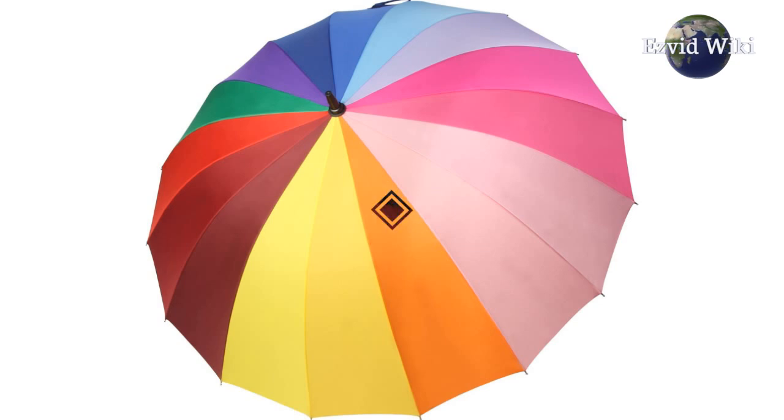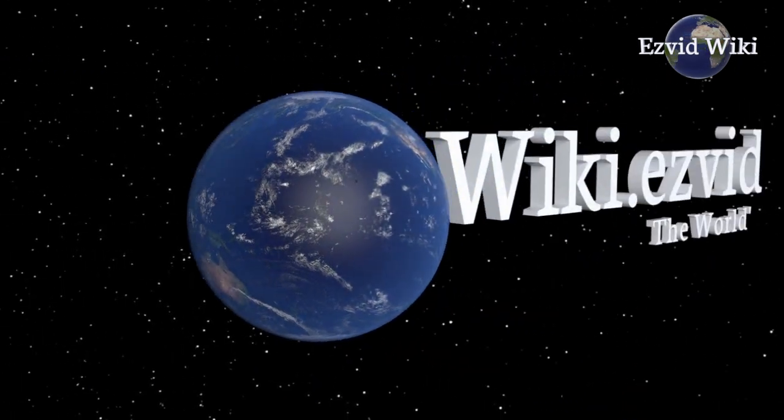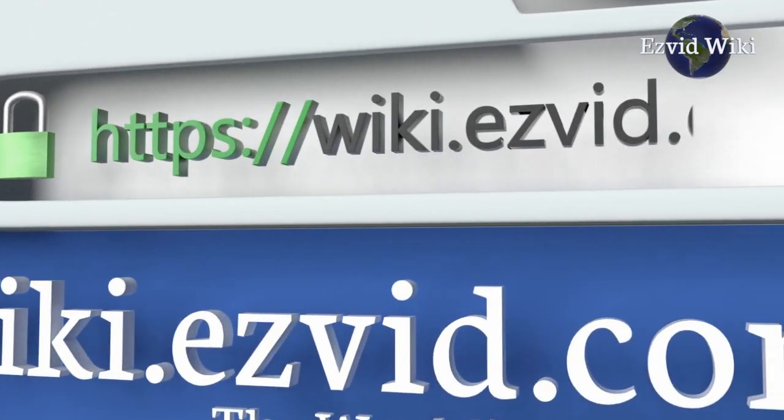The most recently updated list of the best umbrellas is exclusively available at EasyVid Wiki. Go to wiki.easyvid.com or click beneath this video.